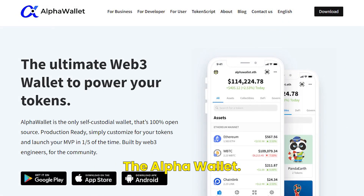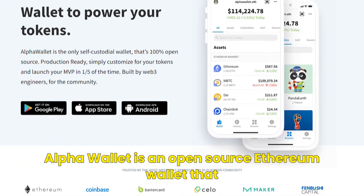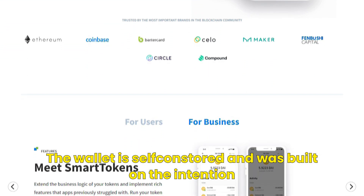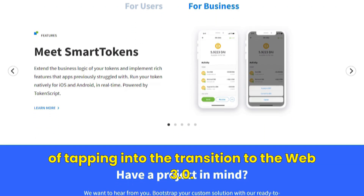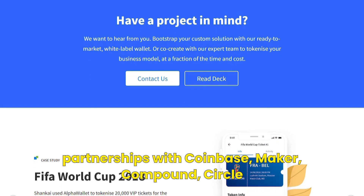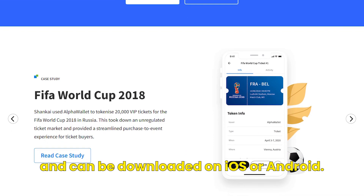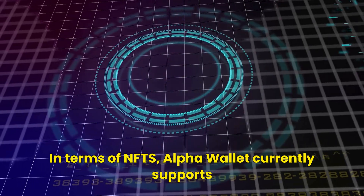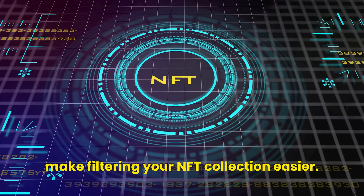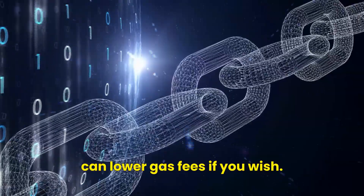Bringing us to number ten, the Alpha Wallet. Alpha Wallet is an open-source Ethereum wallet that offers a quick and easy way to store NFTs. The wallet is self-custodial and was built with the intention of tapping into the transition to Web 3.0. Alpha Wallet's credibility is bolstered through partnerships with Coinbase, Maker, Compound, Circle, and more. The wallet is only available as a mobile app and can be downloaded on iOS or Android. It currently supports Ethereum-based NFTs with a tagging feature to make filtering your NFT collection easier. Alpha Wallet also provides the option to alter transaction speed, meaning you can lower gas fees if you wish.